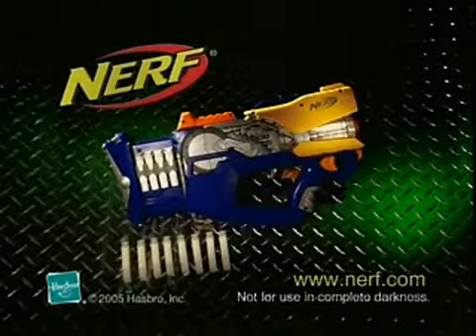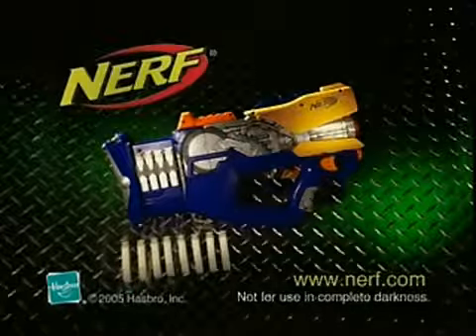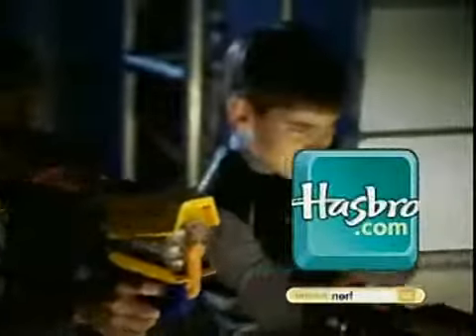Each sold separately. Batteries required. Not for use in complete darkness. Play your game! You can find more fun at Hasbro.com. Ask a parent first.